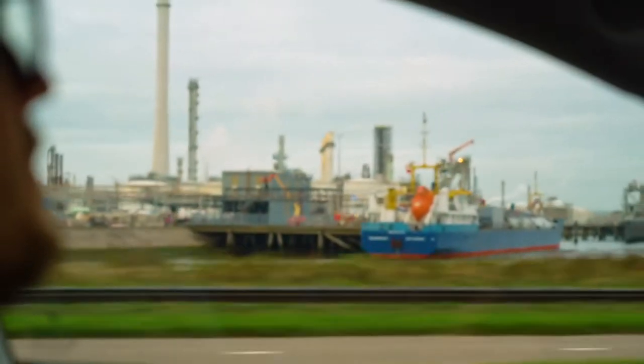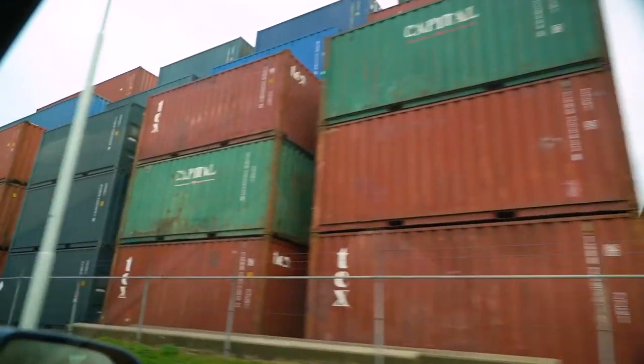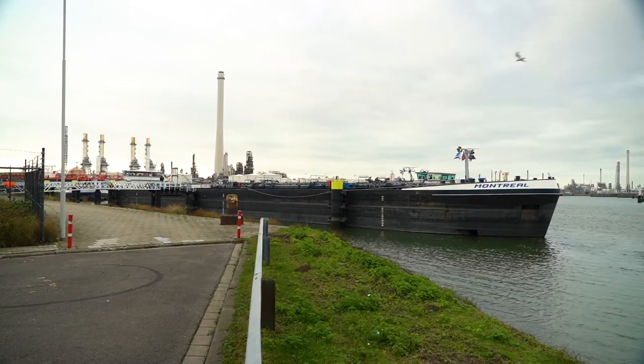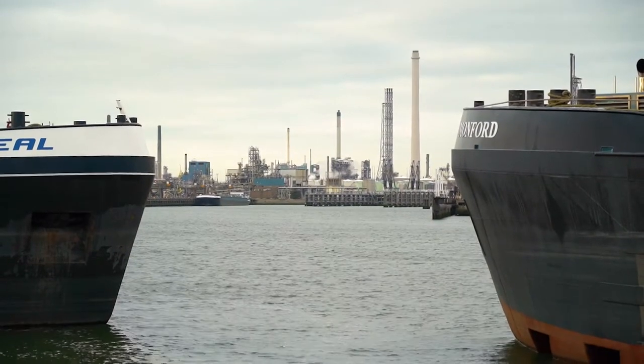This huge area that we're in the middle of right now — how big is it? It's about 40 kilometers long. A large complex of both a port and oil refineries and chemical industry. And the whole industry together here in the Port of Rotterdam emits 25 million tons of carbon dioxide every year, which is about 13-14% of the Dutch emissions.